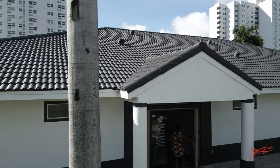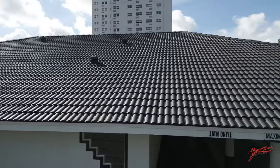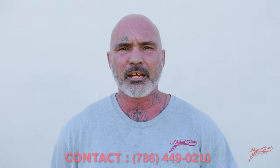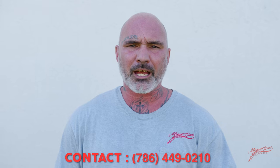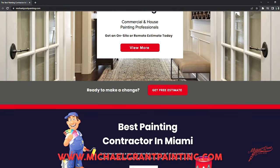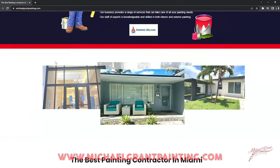If you need any services, interior or exterior, commercial or residential, please feel free to contact us for a free estimate at 786-449-0210. You can also visit us at our website at www.MichaelGrantPainting.com.